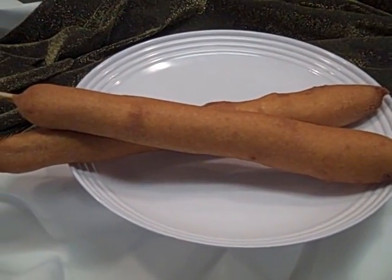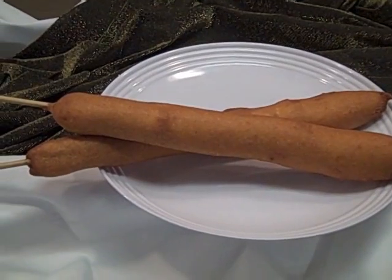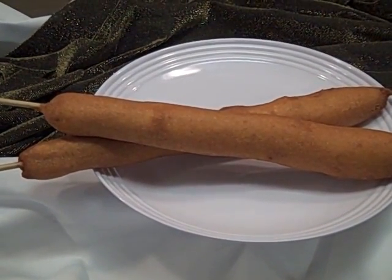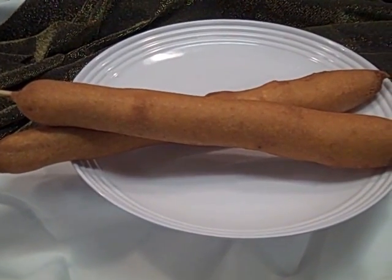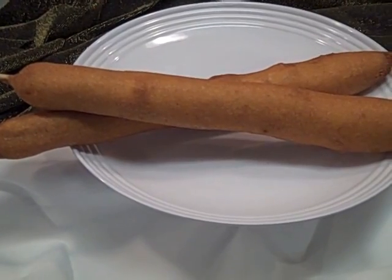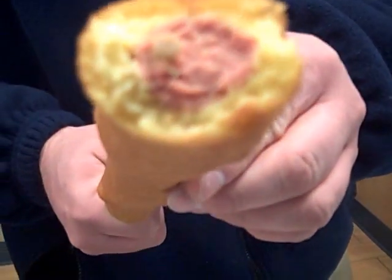This is basically a half-pound all-beef hot dog batter-dipped in corn dog batter. You gotta bite into that — let's see what's inside. Come on, let's see what's in there. Oh, it is! How does it taste? It's good.